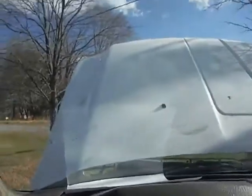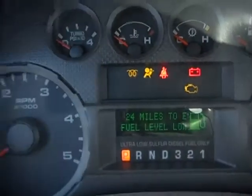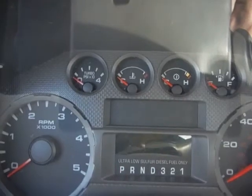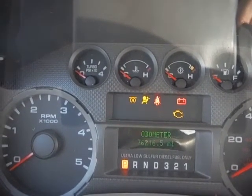I'm not sure where the smoke was coming from. This vehicle has 76,216 miles — you can see the mileage.